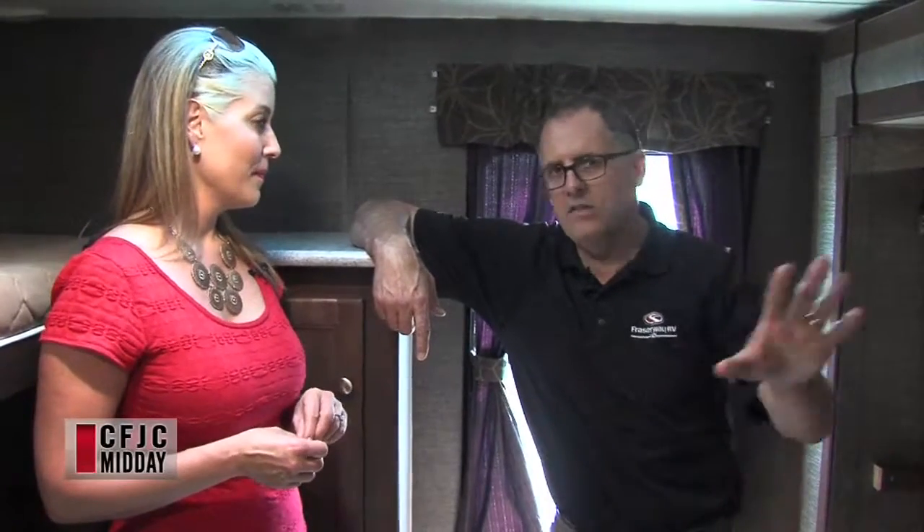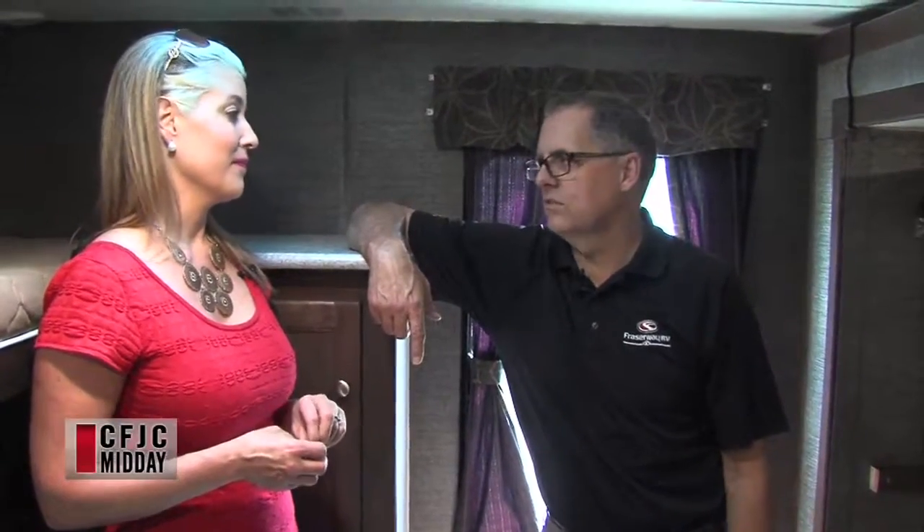On the outside you've got a fiberglass exterior, so it's very durable — going around in the bush, trees aren't going to dent it. It's easy to look after and maintain, and there's lots and lots of outside storage on this unit. Storage is key in any RV, and the more you can have the better — for the kids' bikes, toys, fishing rods, inflatable toys for the lake. This trailer will have ample room for all that stuff.